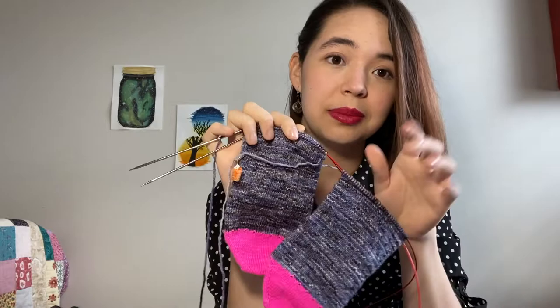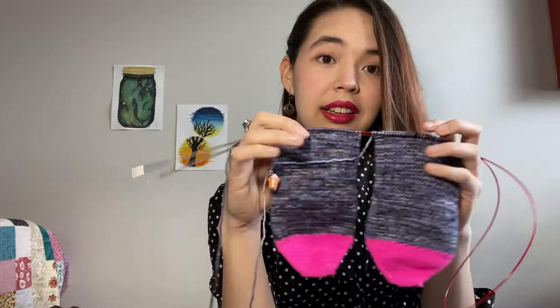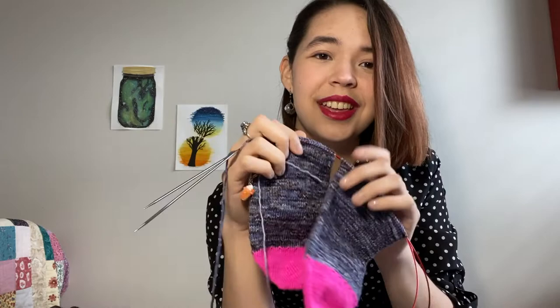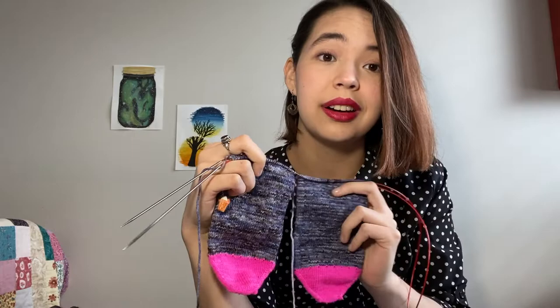I'm doing these two at a time, and this is my very first time doing socks at the same time. I think this is going to become my go-to way of making socks because I have terrible second sock syndrome — I probably have two or three pairs of socks waiting for their partners still, so I'm glad this pair is not going to be one of those.